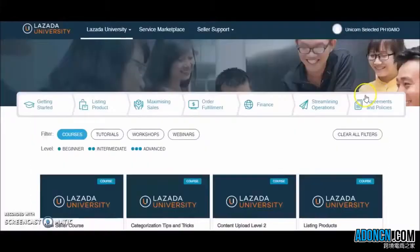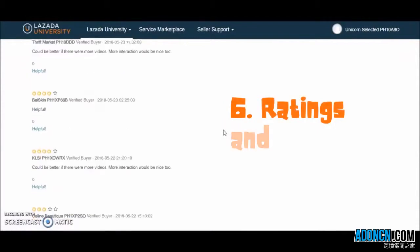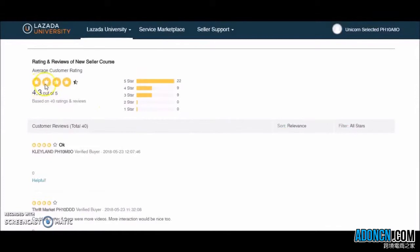We value your feedback and input. The new Lazada University has a ratings and review feature for each course, so you can let us know how the learner materials work for you.